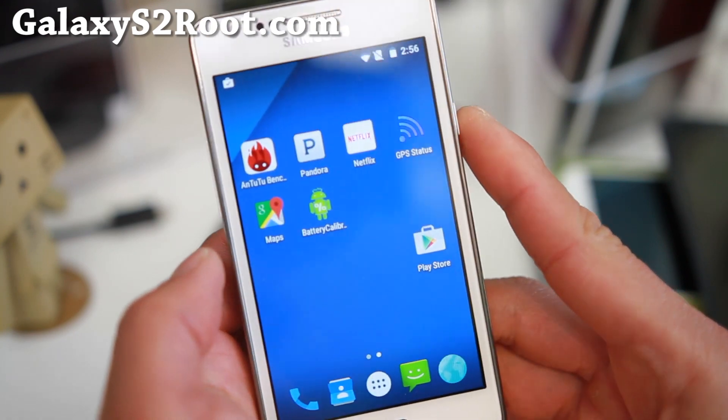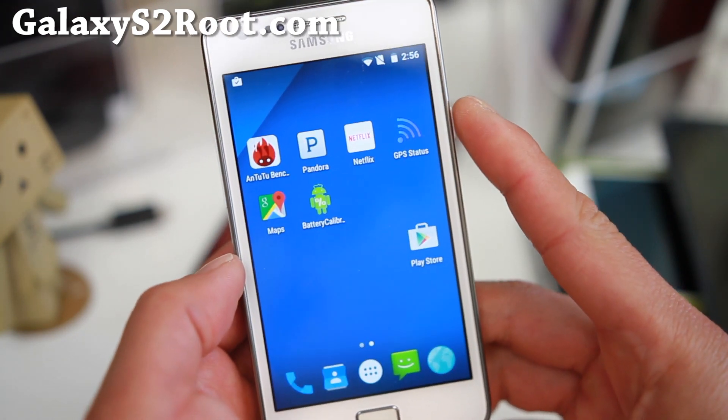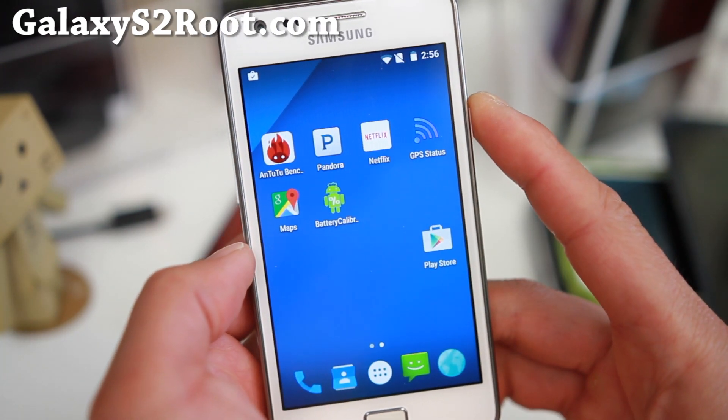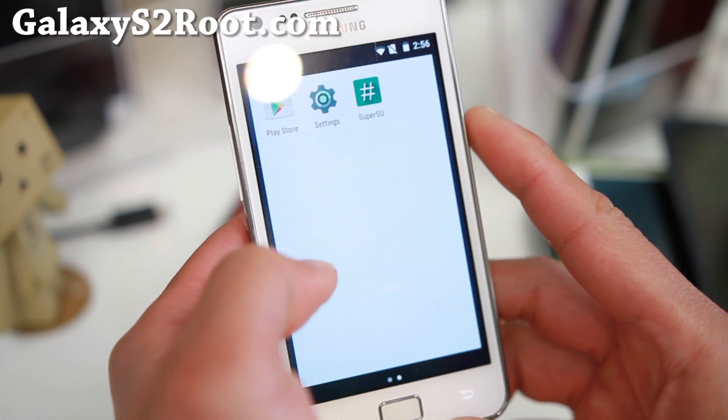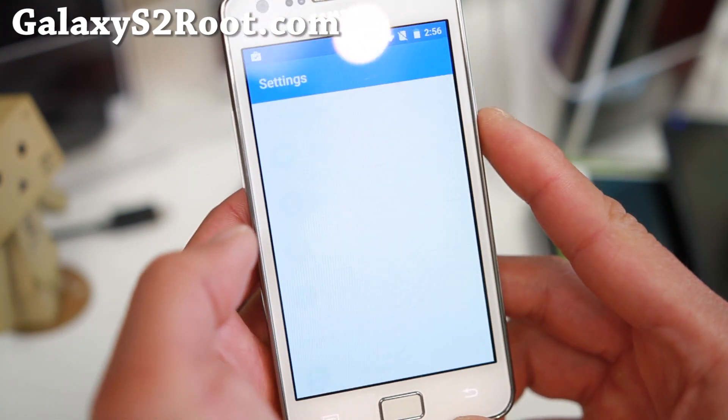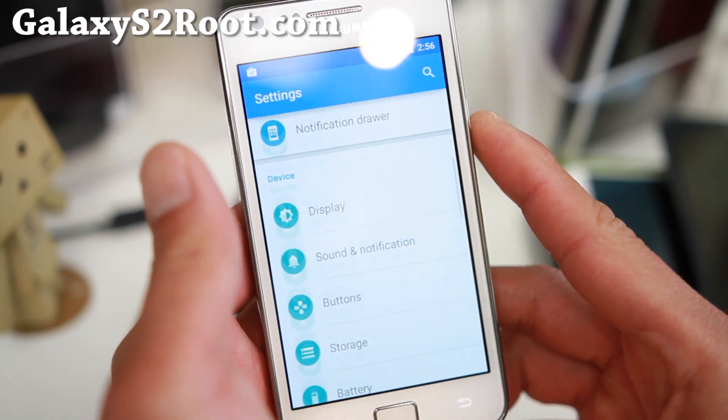Hi folks, it's Max Mahon on Android.com where we get on Android every day. I've got another ROM suggestion for you guys. This is the Hazy ROM for the GT-I 9100 users out there.